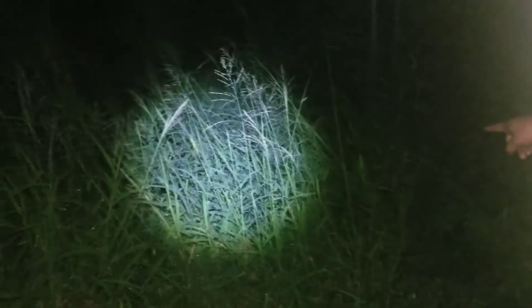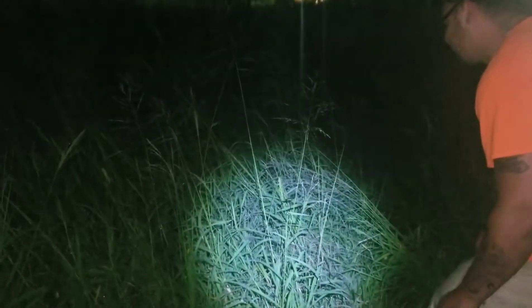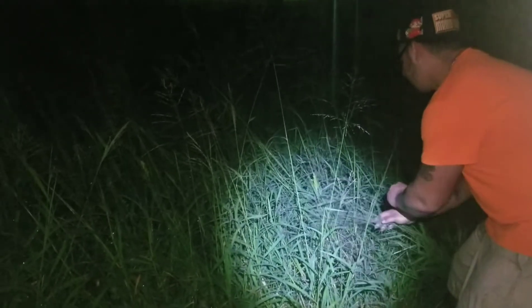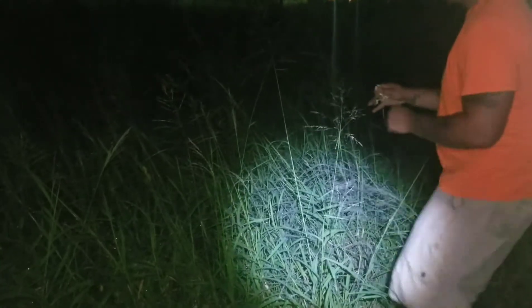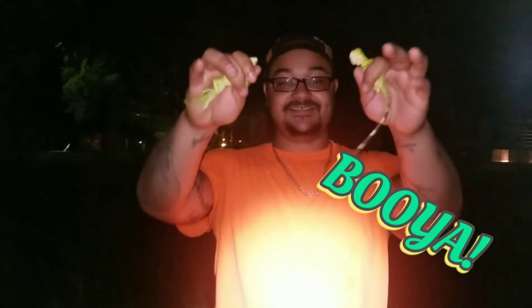Alright guys, we're gonna try to get two in one shot. There's one right in front of us that you can barely see — they blend in so well — and then there's one probably two feet to the left of that one. Here we go. Two baby iguanas, and I'm about to get bit by one.